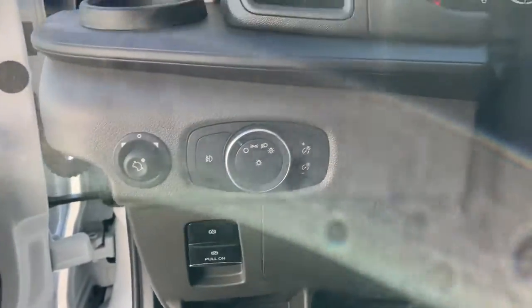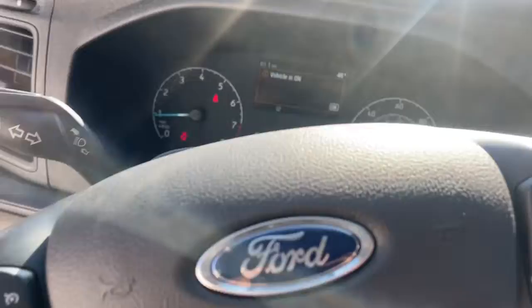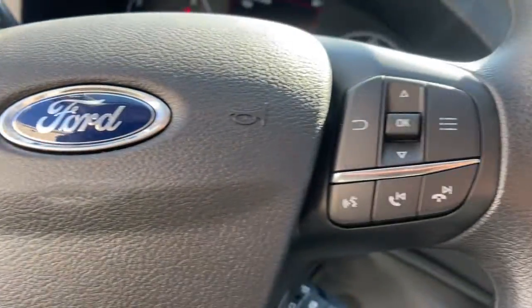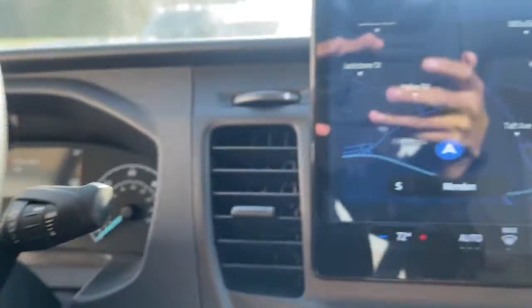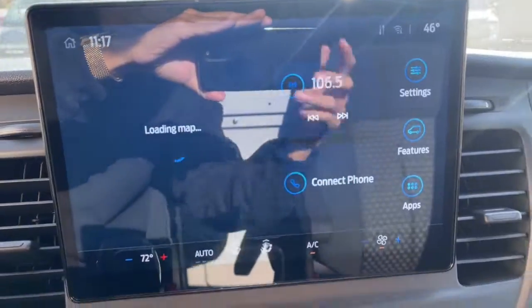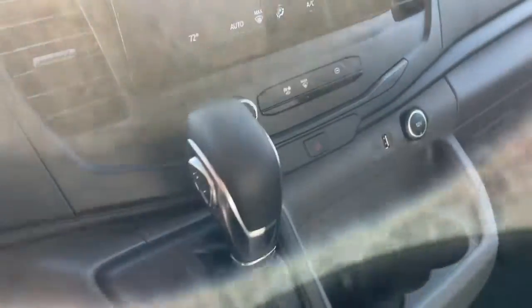The following are some of this vehicle's highlighted options: keyless entry, alarm, electronic stability control, intermittent wipers, traction control, tire pressure monitoring system, automatic headlights, power windows, front reading lamps, and bucket seats.